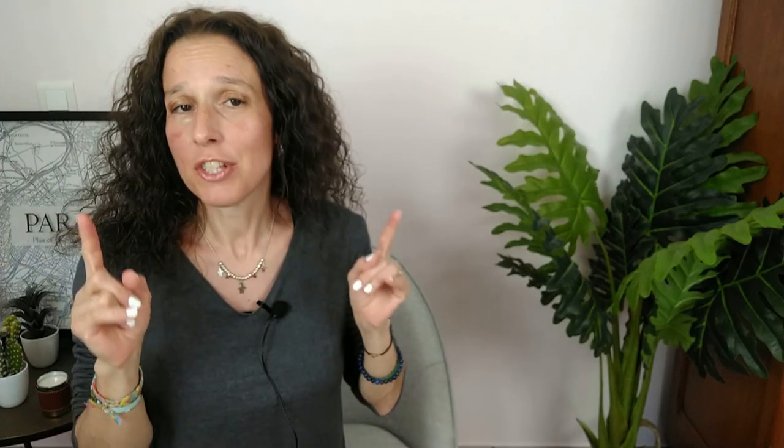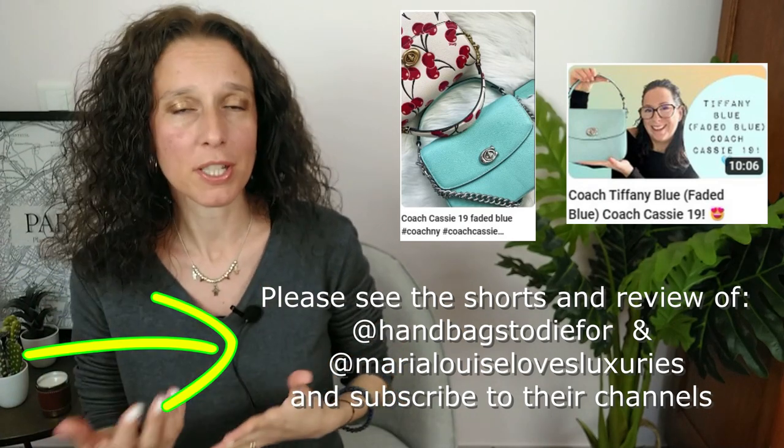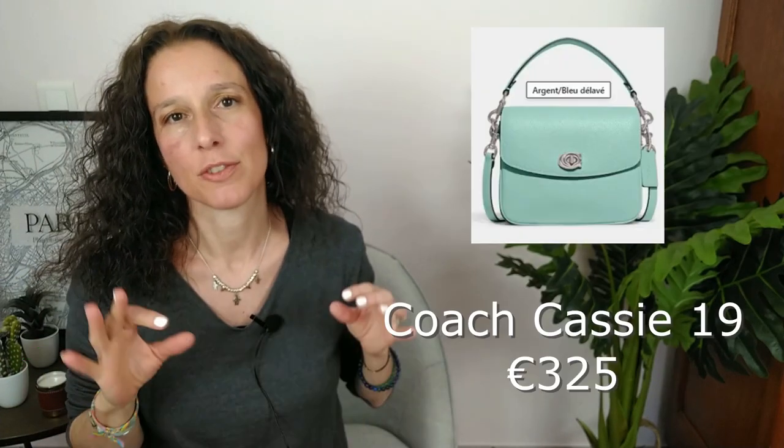I just discovered on the European Coach website the new items for the next season. Coach has really released a beautiful collection, amazing pieces. So this video is about these items. I'll place myself like this because I will put pics on screen. The very first item, which you may have seen already on YouTube because some people already got this bag, is the new color of the Cassie 19.